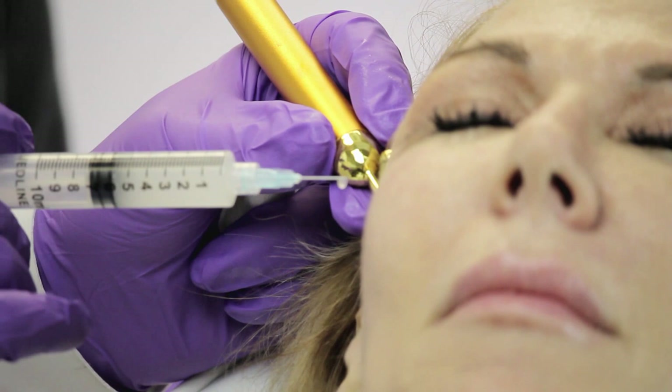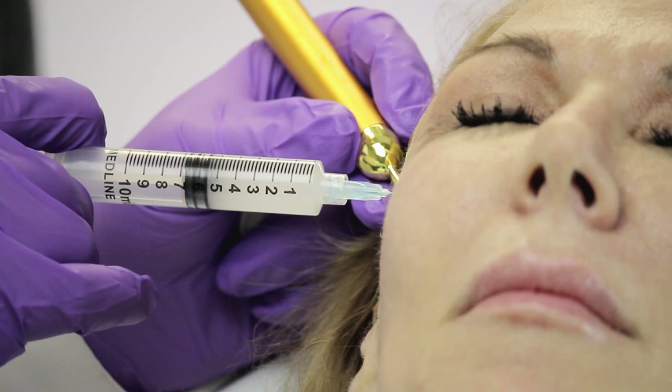The good thing about Sculptra is that it's a nice product for people who want to build up things gradually, but the downside is that it does take some time.